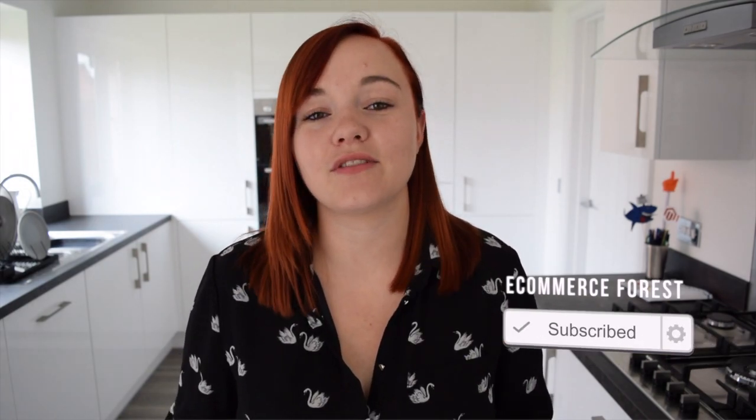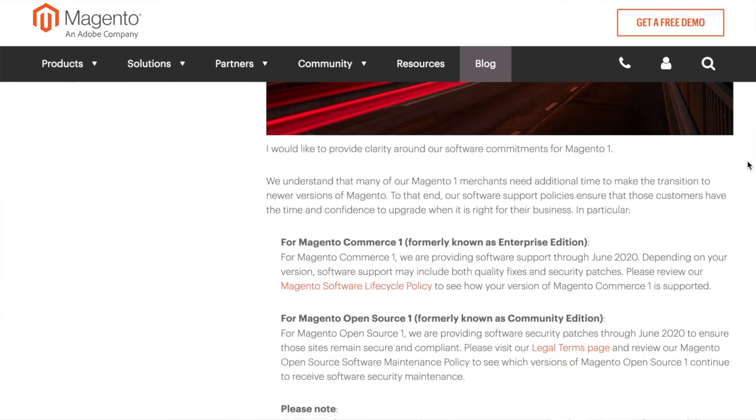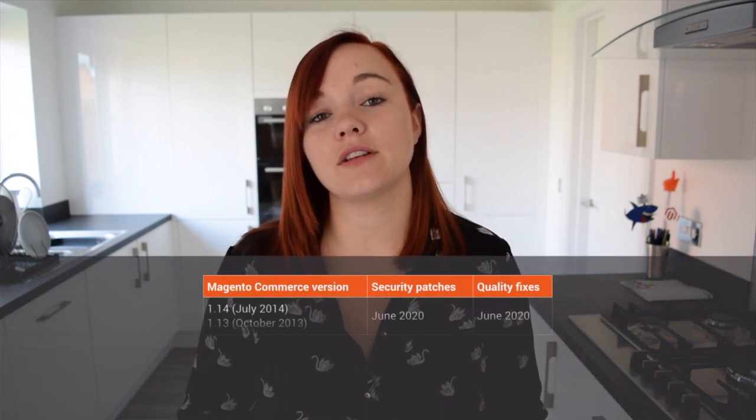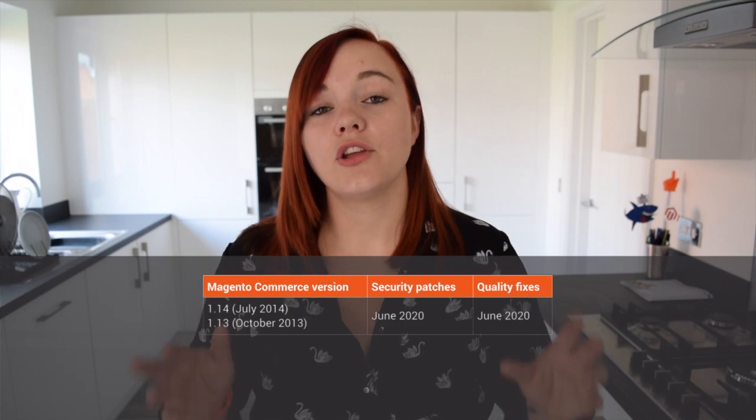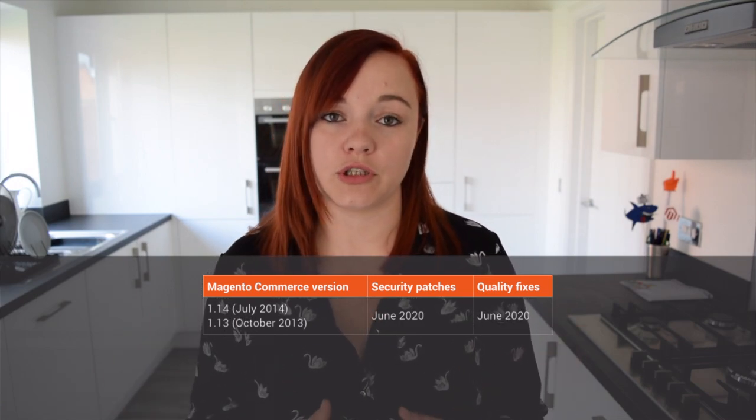June 2020 is when official support for Magento 1 ends. Magento have stated that they understand customers need more time to migrate to Magento 2, and these new support policies will give customers the time and confidence needed to upgrade when it's right for them. If you're a Magento Commerce merchant on versions 1.13 or 1.14, you can expect software quality and security support right up until June 2020.